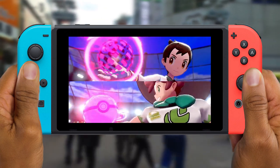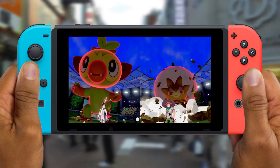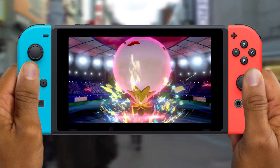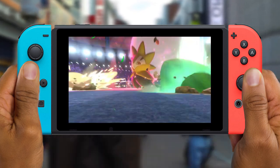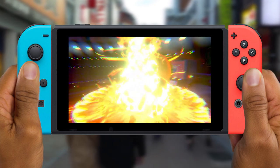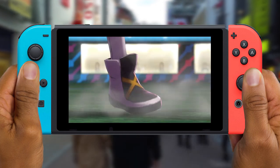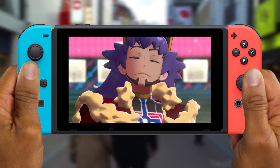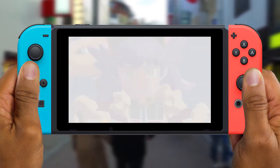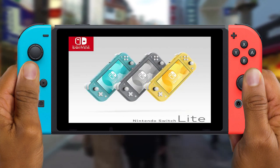A lot of people are still upset and on the fence about this because they wanted a Nintendo Switch Pro. I understand why Nintendo did this — they want to sell more units and have more people in their household own one. The best way to do that is cut a hundred dollars off, and the money saved through cheaper technology will in turn go towards a Pro whenever they decide to make one.